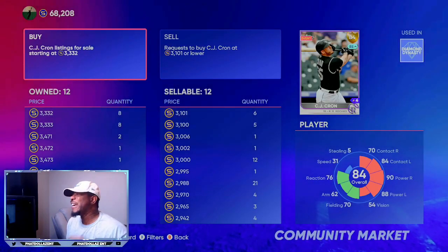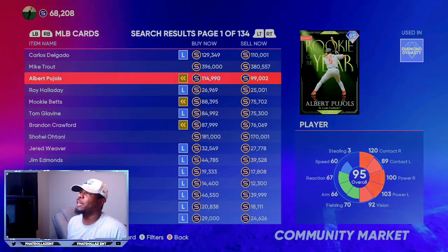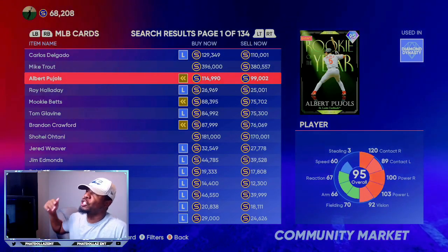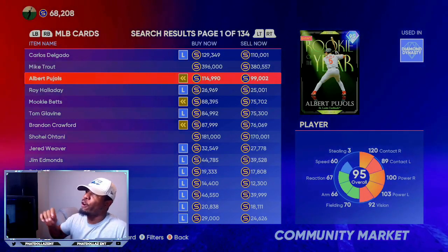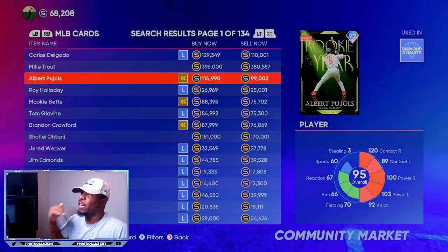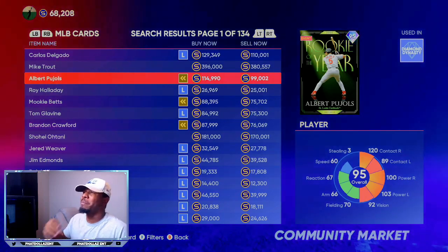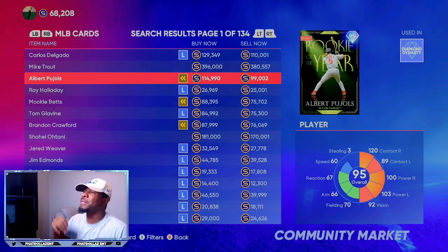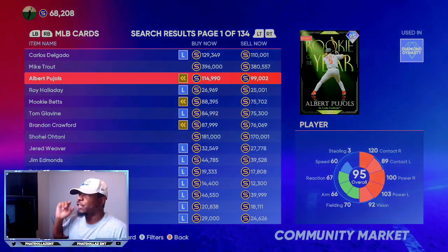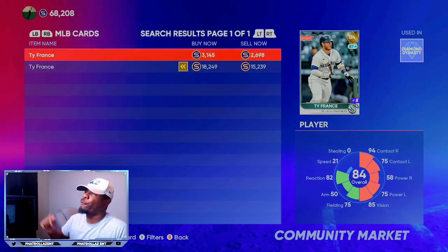And that's what you want to do with everybody — because just in case SDS does not give the upgrade to the players who deserve it, you would not be missing out on stubs, because prices will shoot all the way down. That same card that is 3,300 stubs right now — if he doesn't get an upgrade, he will go all the way back down to about 2,000 stubs, meaning you are missing about 1,100 stubs on each investment. You would have to wait another two to three weeks to get those stubs back.